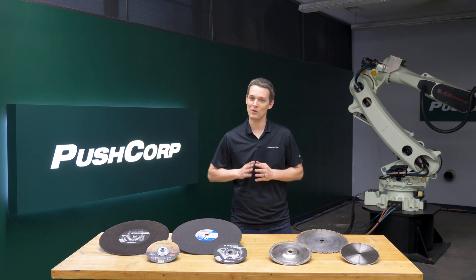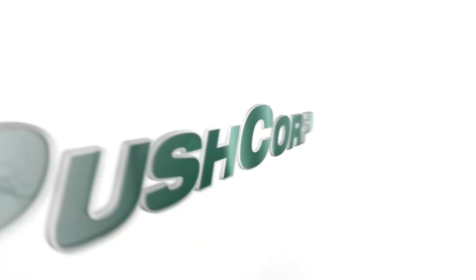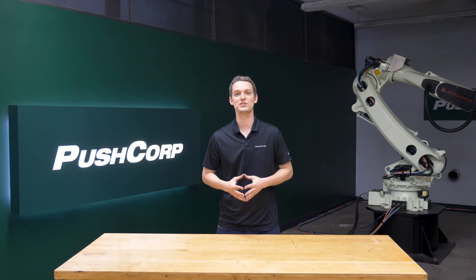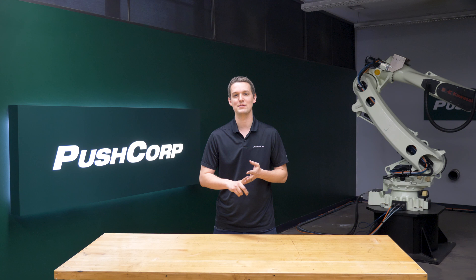Hello, welcome to PushCorp. Today we're shooting some sparks and exploring cutoff applications. We regularly release robotic automation videos focused on material moving applications such as grinding, sanding, polishing, and deburring.